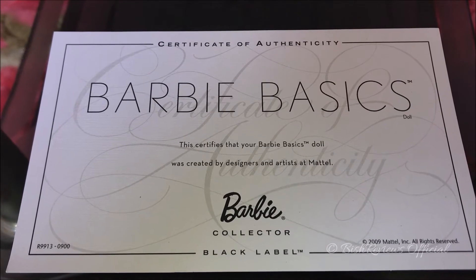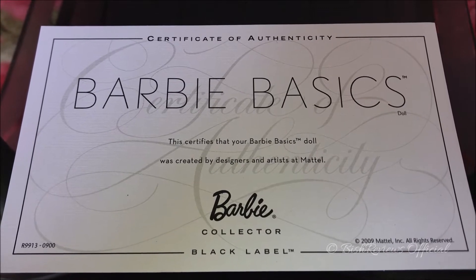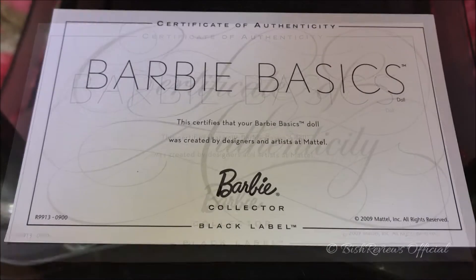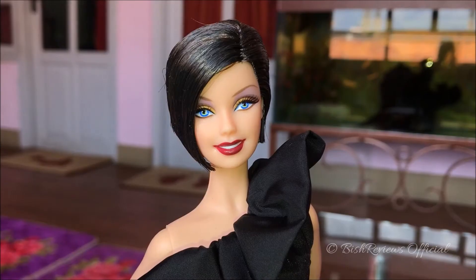The certificate says 'Certificate of Authenticity — Barbie Basics Doll. This certifies that your Barbie Basics doll was created by designers and artists at Mattel Barbie Collector Black Label.' On the right side it says 'Copyright 2009 Mattel Inc. All rights reserved,' and on the left we have all the numbers.